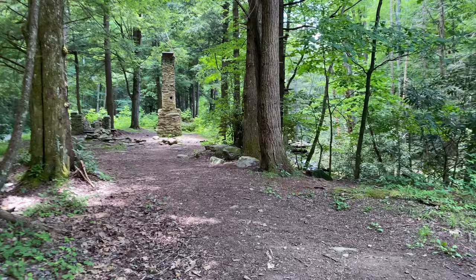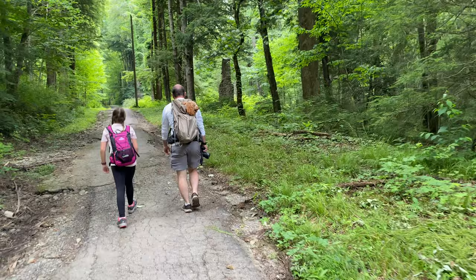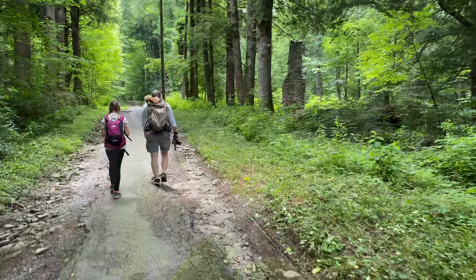This trail follows the old railroad that was built in 1909 by the Little River Company. We should have about 482 feet in elevation gain today and it's rated as easy. So we've got a little bit of an incline taking place, but it's not bad. And we're actually on a partially paved trail, which you don't find very often. Let's go see what else we can find.